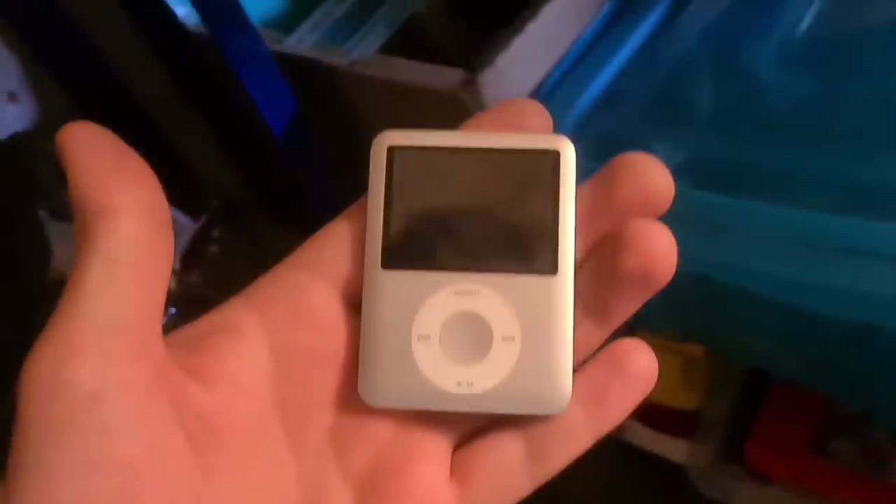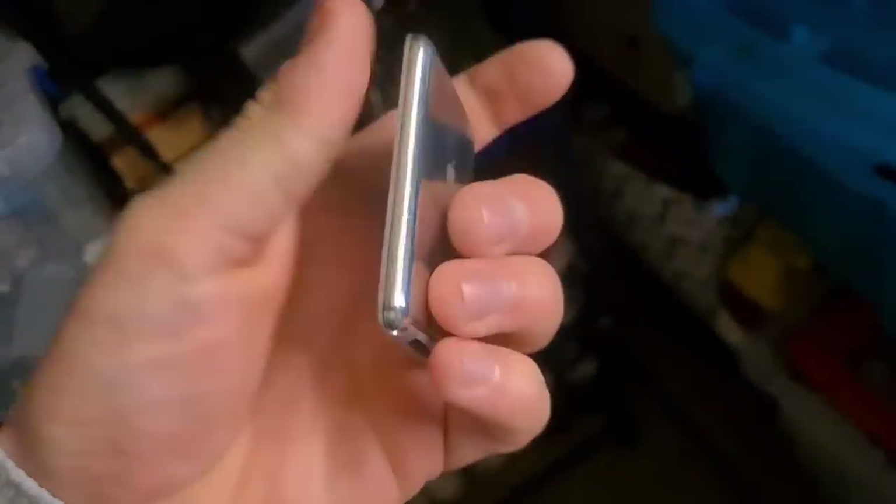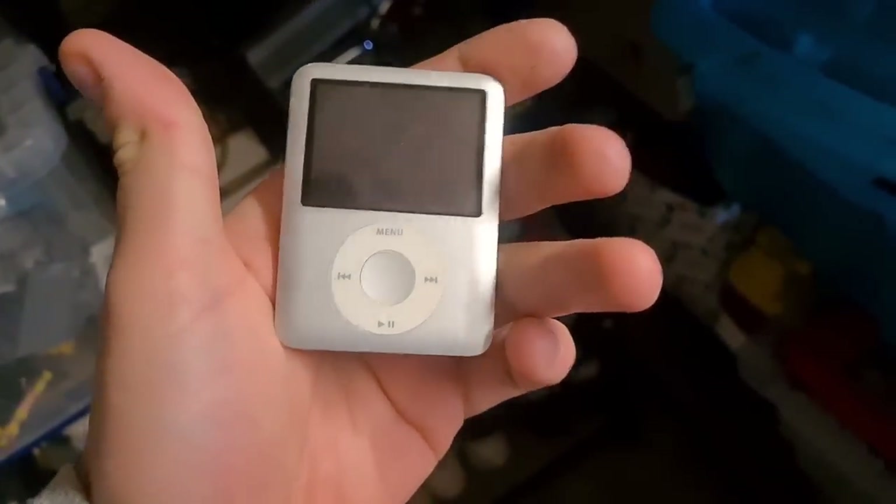A four-gig Apple iPod, silver — scratched to death on the back, with a bit of a dent there as well. But I charged it up and it does work. That one has gone for £18.50 plus postage.